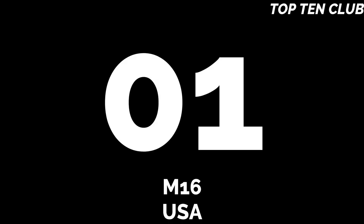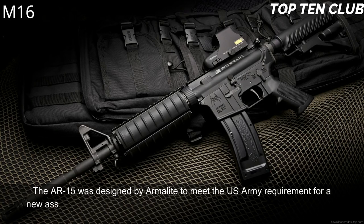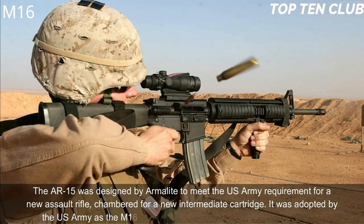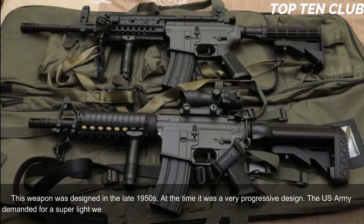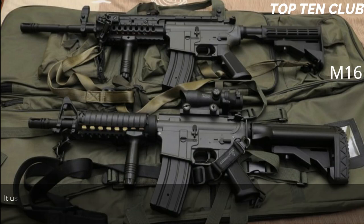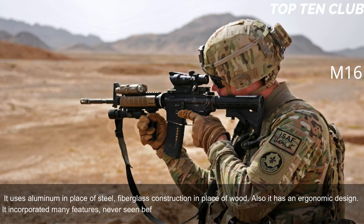Number 1: M16, USA. The AR-15 was designed by Armalite to meet the US Army requirement for a new assault rifle chambered for a new intermediate cartridge. It was adopted by the US Army as the M16 and became a standard issue infantry weapon. Designed in the late 1950s, it was a very progressive design at the time. The US Army demanded a super-light weapon, so the M16 uses lightweight materials — aluminum in place of steel and fiberglass construction in place of wood — along with an ergonomic design incorporating many features never seen before.